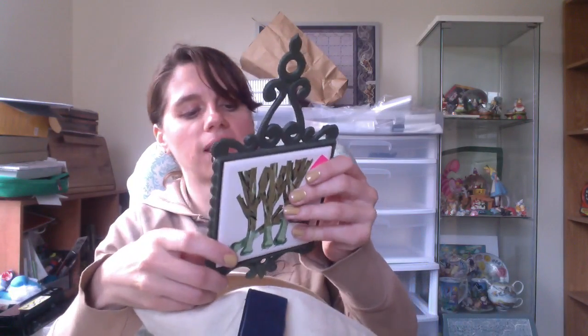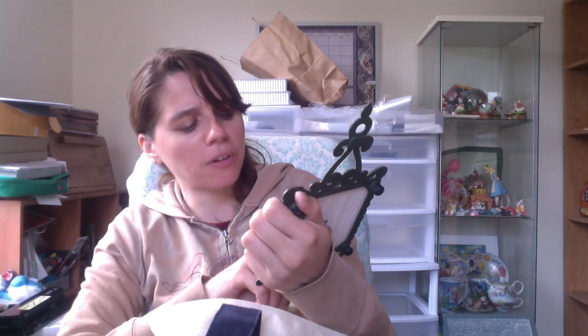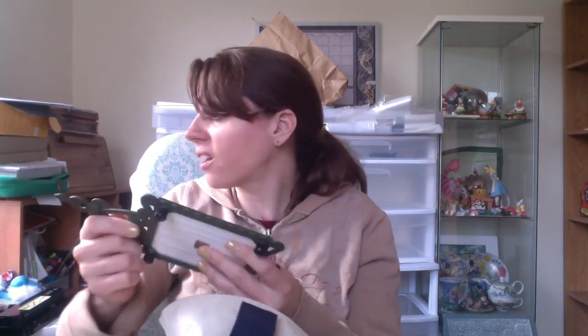Got a trivet — nothing too exciting. It's older, made in Japan. I'm not entirely sure what's depicted on it — at first I thought it was chives, but it might be something else, something not too common. I'll have to Google image search and figure it out. But just a vintage trivet to go on Etsy.